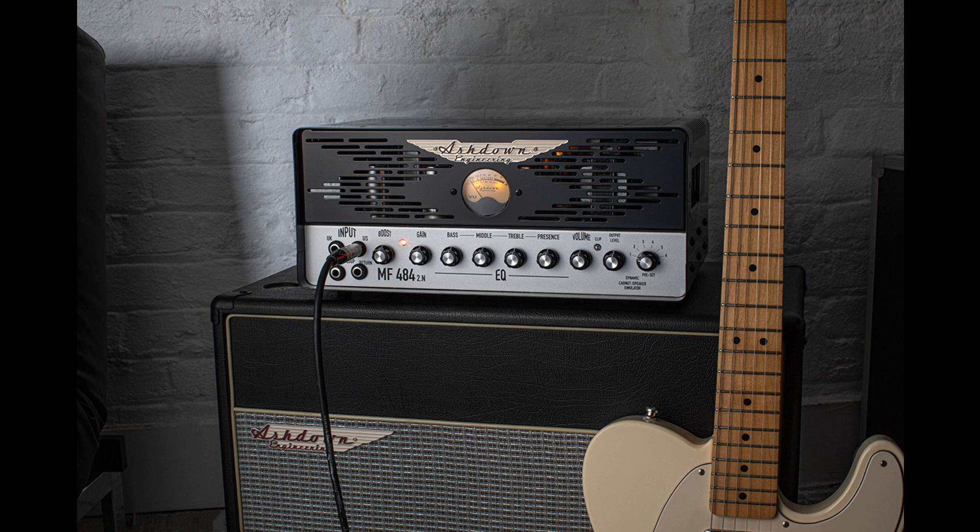Bass, middle, treble, and a presence rotary controls allow you to shape the tone to your liking. Volume and gain controls give you plenty of control for overall output volume. A six-way rotary knob allows for selection of one of the six preset emulated cabinets.